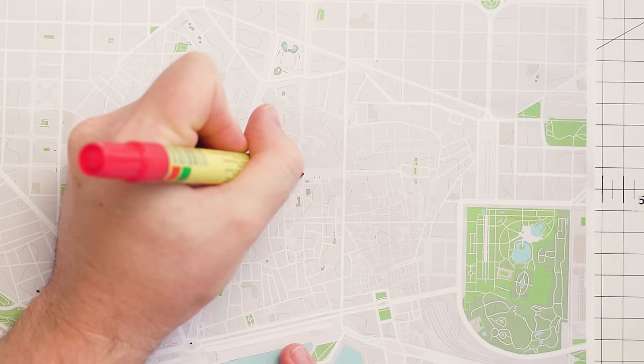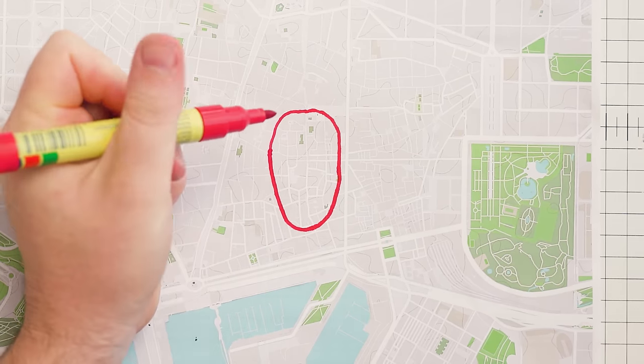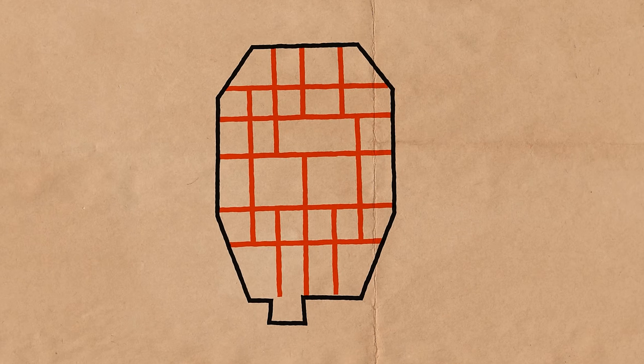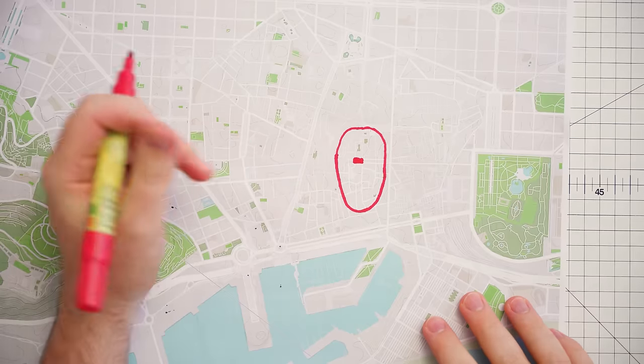2,000 years ago, before the city of Barcelona, there was a Roman city called Barcino. It followed the classic Roman grid design and was surrounded by walls. Plaça Sant Jaume is roughly where the original Roman forum was.